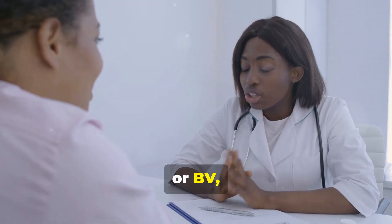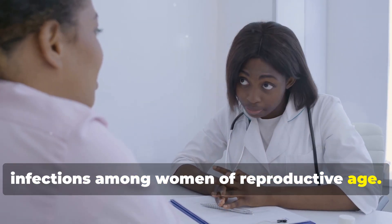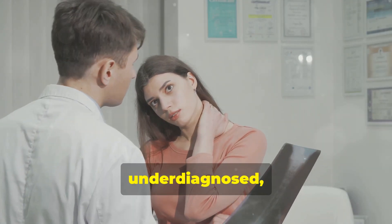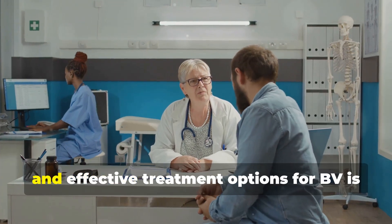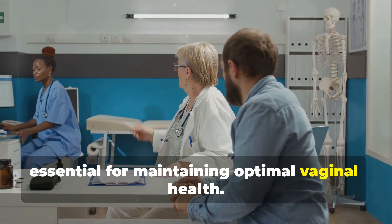Bacterial vaginosis, or BV, is one of the most common vaginal infections among women of reproductive age. Despite its prevalence, BV is often misunderstood, underdiagnosed, and mistreated. Understanding the causes, symptoms, and effective treatment options for BV is essential for maintaining optimal vaginal health.